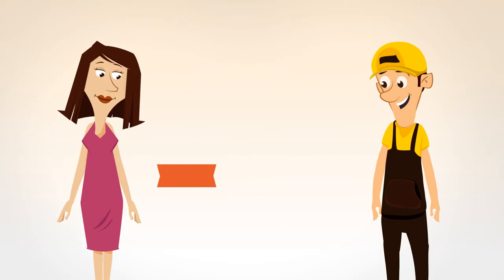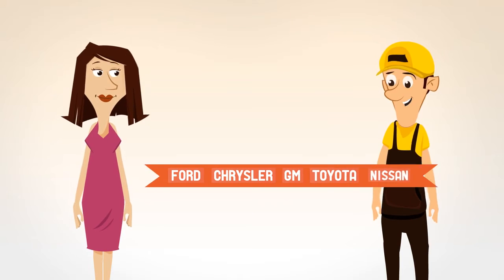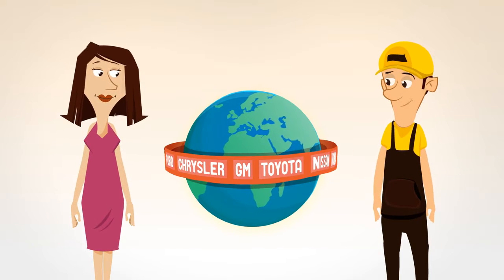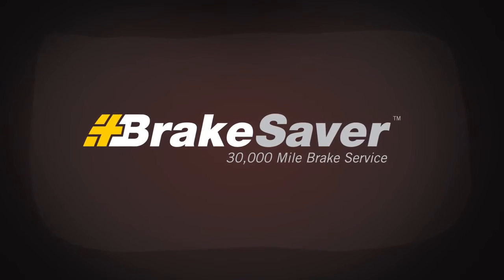Brakesaver is the approved method of brake repair for Ford, Chrysler, GM, Toyota, Nissan, Honda, and virtually every automaker in the world. They know Brakesaver is the only way to correctly fix brakes.